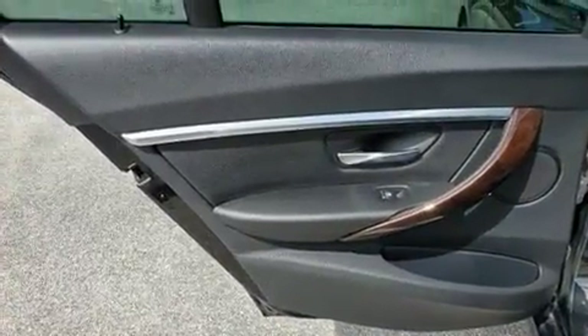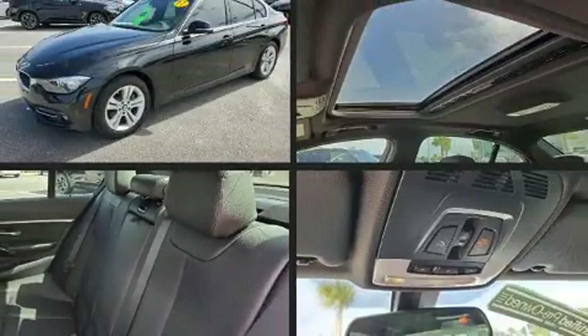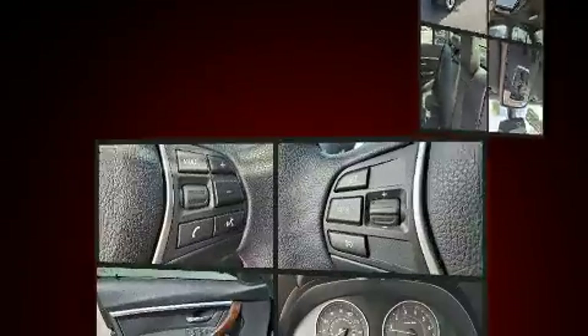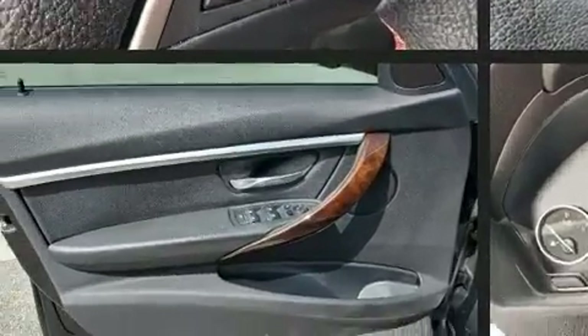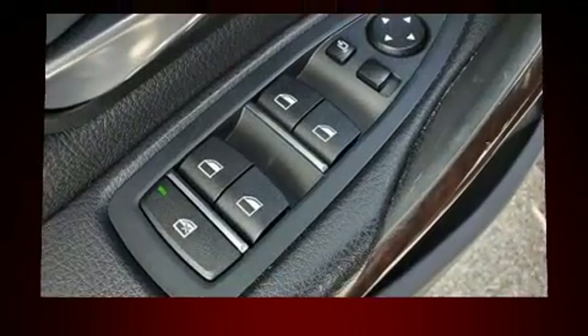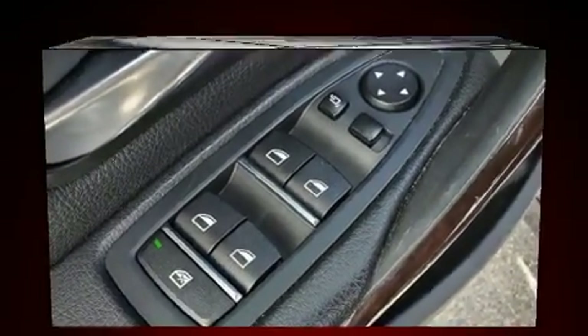BMW ensures the safety and security of its passengers with equipment such as head curtain airbags, an emergency communication system, and four-wheel disc brakes with ABS. This car was designed with safety in mind, allowing you to drive with even greater assurance.